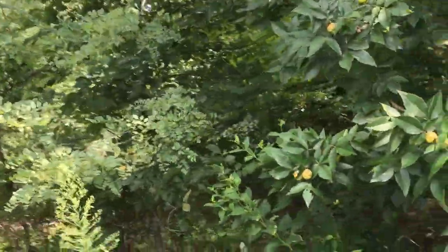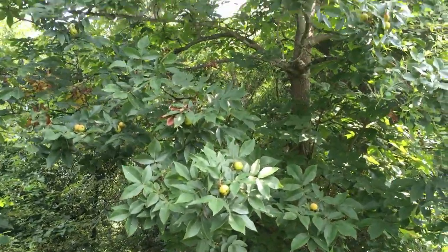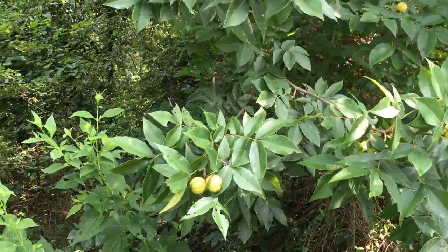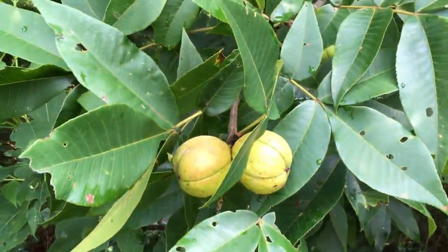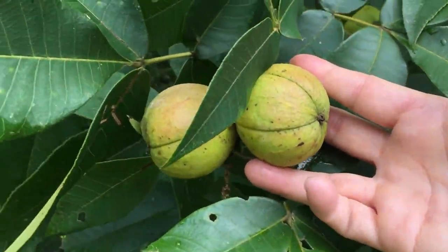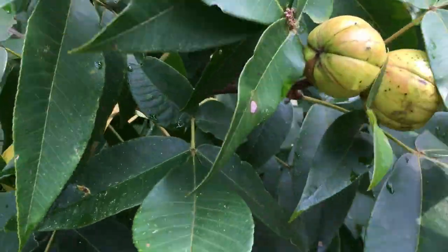Most of the trees are in different stages of ripeness, but this one here seems to be the ripest. It also has the biggest hickory nuts of all the trees that I have. See how yellow they are? You kind of have to shake them a little to see if they'll fall off. They're not ready, but they're almost ready. As you can tell, these are the biggest.